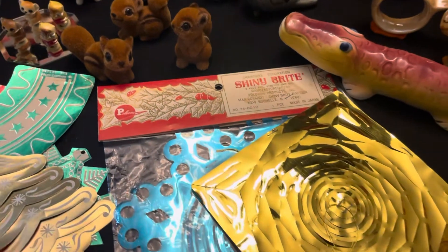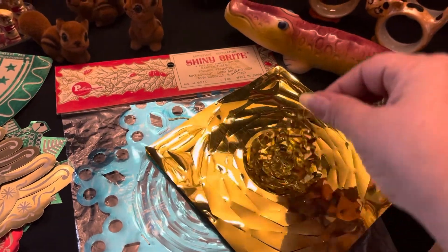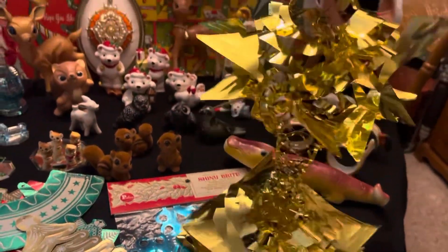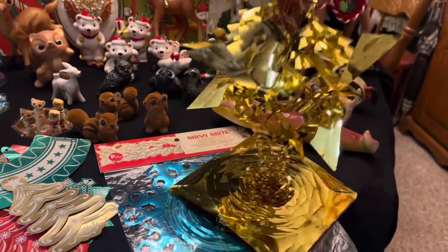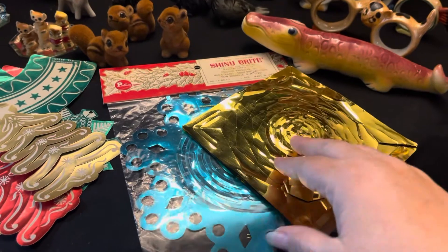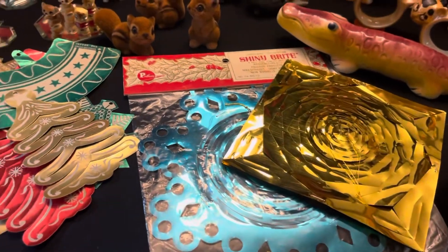And then I have some vintage shiny bright — now this is the garland. It is a nine-foot garland. Let's see if I can show you when you pick it up — so that goes up nine feet and they just keep popping out. Look at that, isn't that cool? And then when you bring it back, it just goes back flat. This one is out of the package, but this one here is new old stock, it's never been opened. I do have the plastic bag that the gold one goes back into, though.